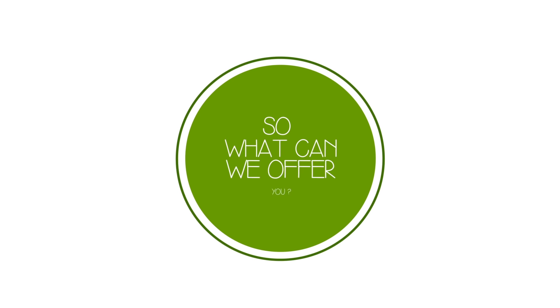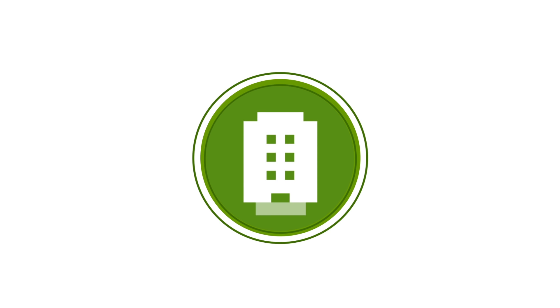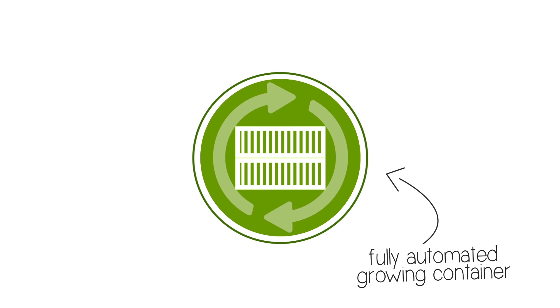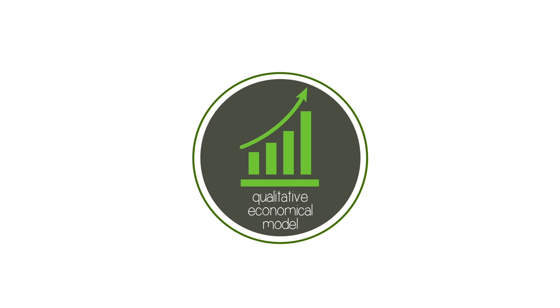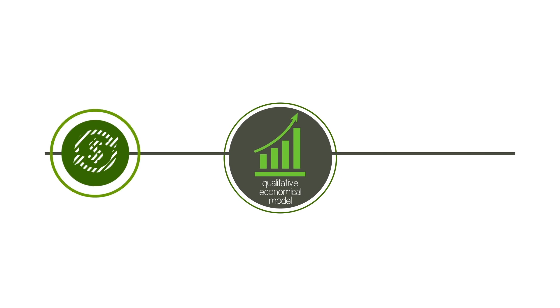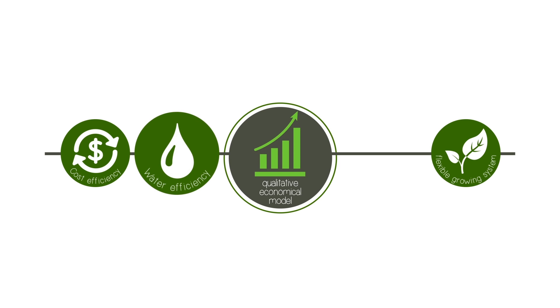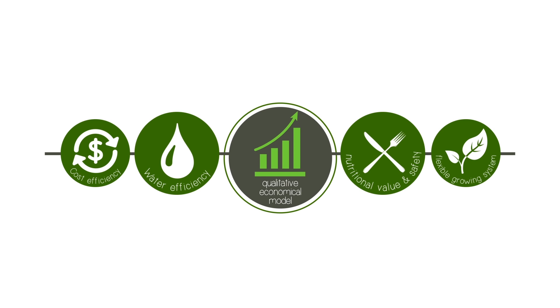With our large plant factories, we can convert any building, room or basement into a food production hub. Or, we could offer you our fully automated growing container which can be placed anywhere you want. Urban Crop Solutions has developed a qualitative economic model with the following key pillars: cost efficiency, a flexible growing system, industry-leading water efficiency, exceptional nutritional value and food safety.